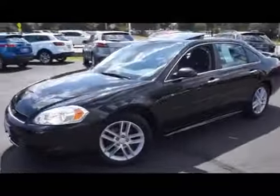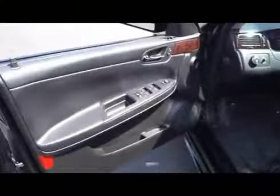It comes equipped with alloy wheels, sunroof, rear spoiler, front fog lamps, remote keyless entry and remote vehicle start.